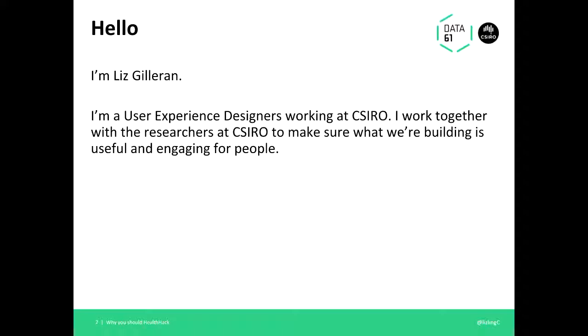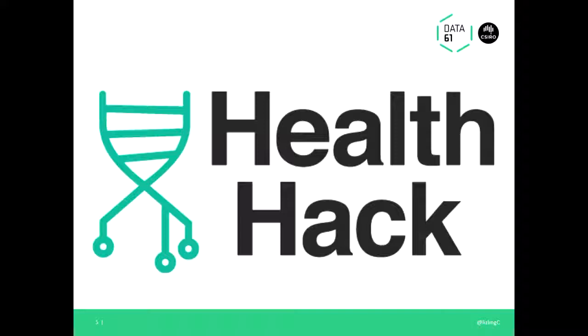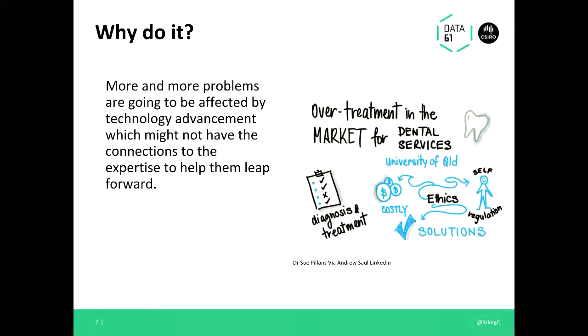I'm Liz Gilleran, I work as an experience designer at CSIRO. Typically I'm not like your usual UX designer embedded in a team at a bank developing one product — we work with academics and people who want to get new technology out to places. What I'm here to talk about is the other thing I do: I've helped to organize this hackathon over the last two years. It's open source and it's called Health Hack. Health Hack helps connect medical researchers and bioinformatics researchers with people working in the tech community for a 24 to 48 hour hackathon. We've had ER doctors come in and give their own demonstrations.